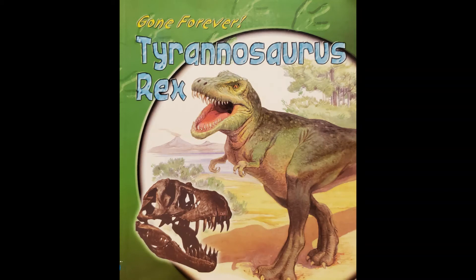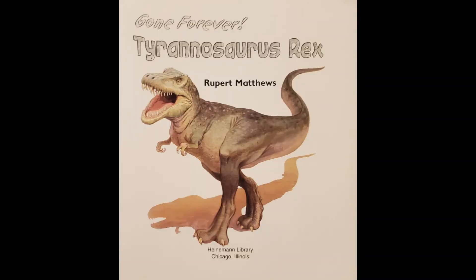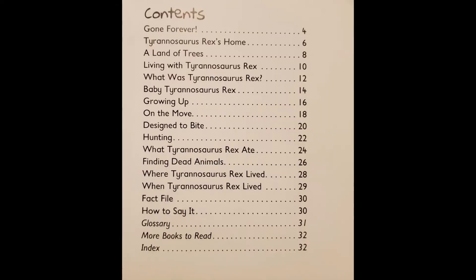Gone Forever: Tyrannosaurus Rex by Rupert Matthews. This is the title page. These are the contents — the areas that we will be focusing on as we read the book.